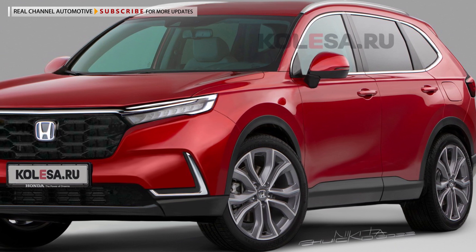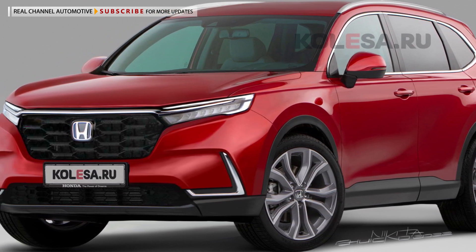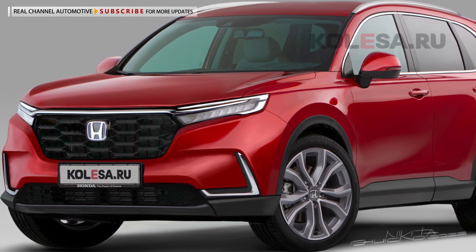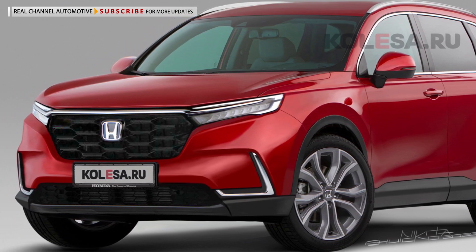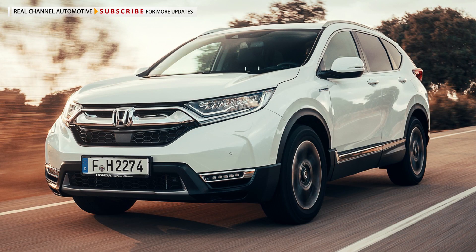Whichever the case is, we can expect the next CR-V to increase in size. That's considering that the smaller Honda HR-V got a substantial size increase, which means that the CR-V will follow the lead.